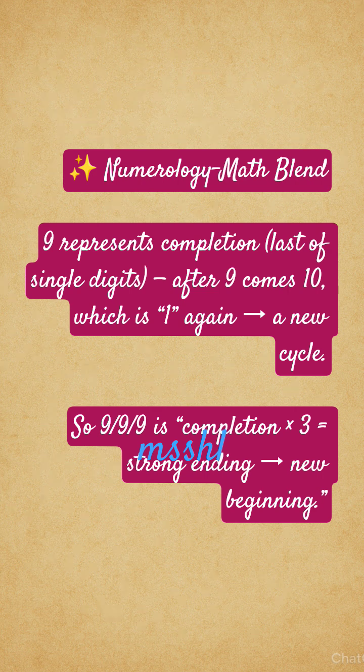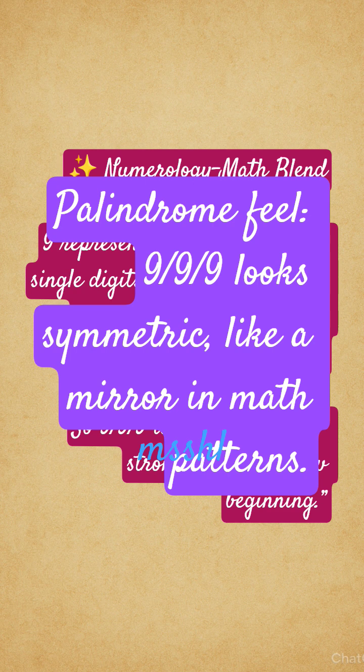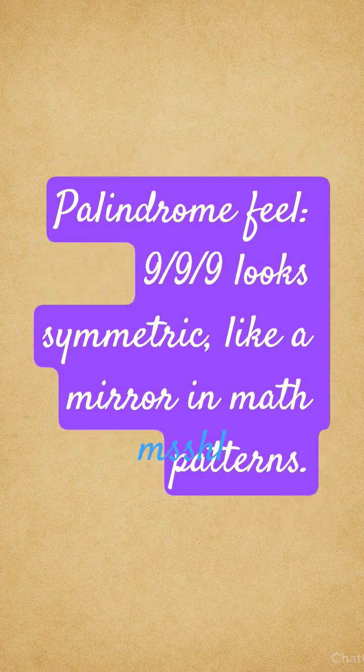Palindrome feel: 9-9-9 looks symmetric, like a mirror image in math patterns.